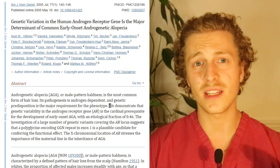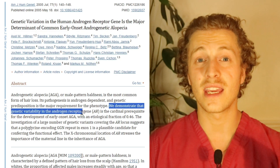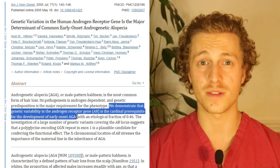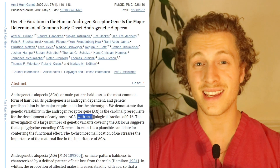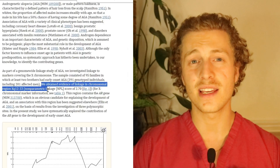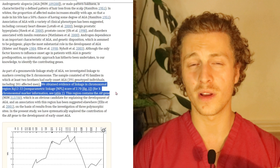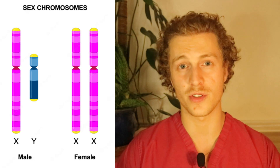This gene that codes for the androgen receptors is one of the most important genes involved in the progression of male pattern baldness. In fact, this paper found that 46% of people with this particular androgen receptor gene will experience male pattern baldness. And this AR gene is located on the X chromosome — if you're a man, you only have one X chromosome.